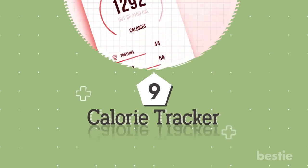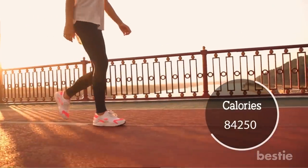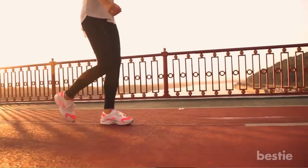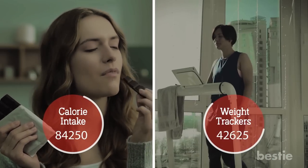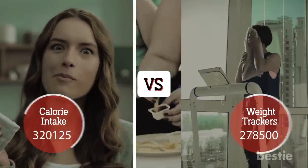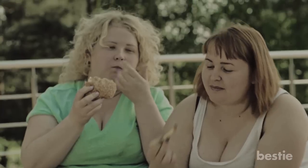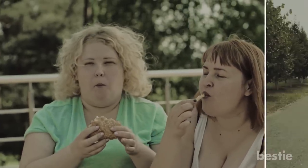Feature 9: Calorie Tracker. Most fitness bands are able to measure the amount of calories you burn during a walk. Some of them also have calorie intake and weight trackers, where you can input your food intake and compare calories burned versus calories consumed. After all, your body weight and fat content largely depends upon how much you are eating against how much you're using or burning.